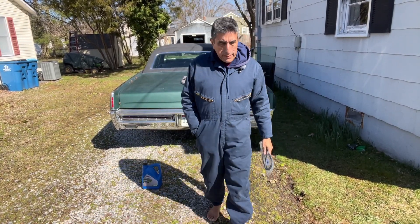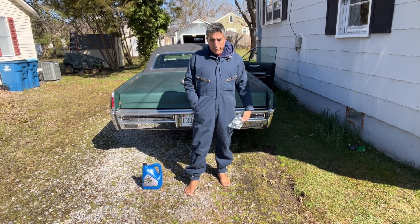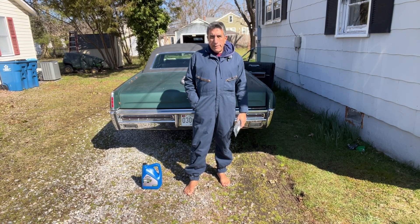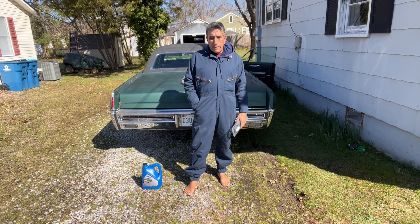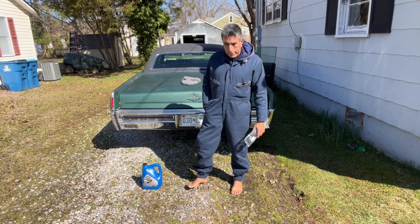Hello everyone, it is the 24th of March 2024, late in the morning, around 11 o'clock. It's a cool day, breezy, a little chilly, but good enough to work. I have mostly smaller things to do today, we'll see how far I get.